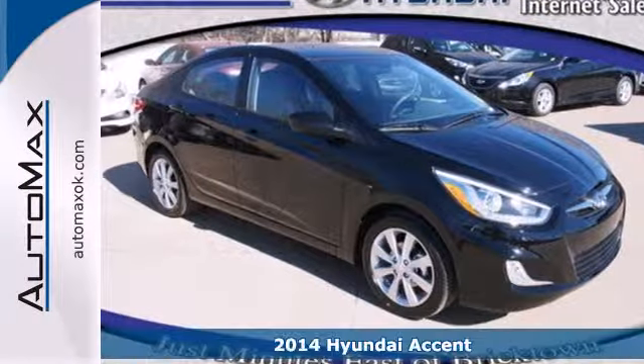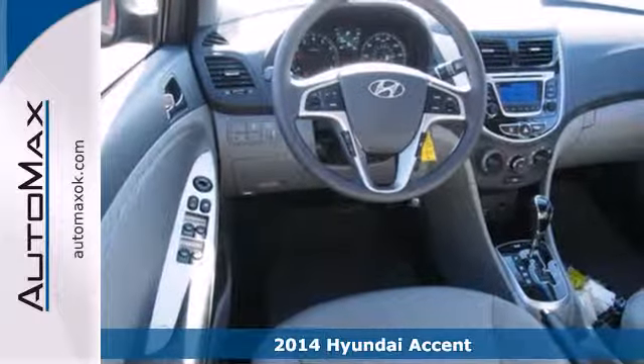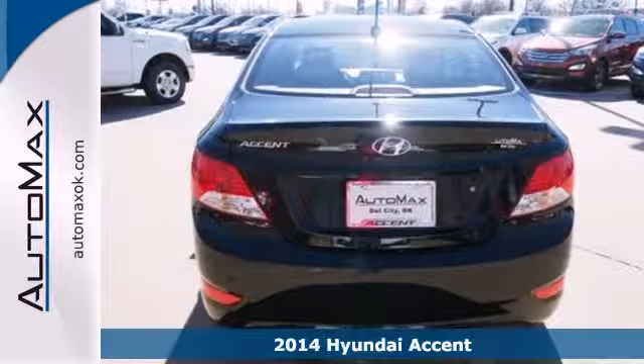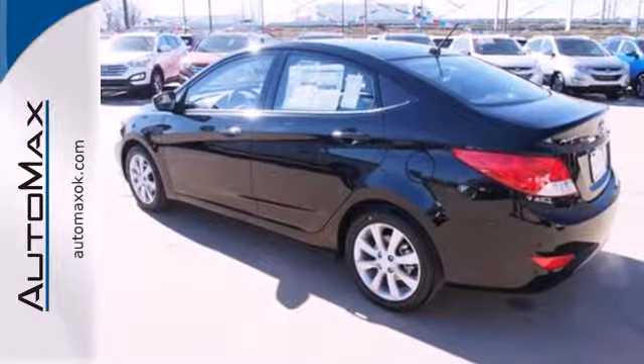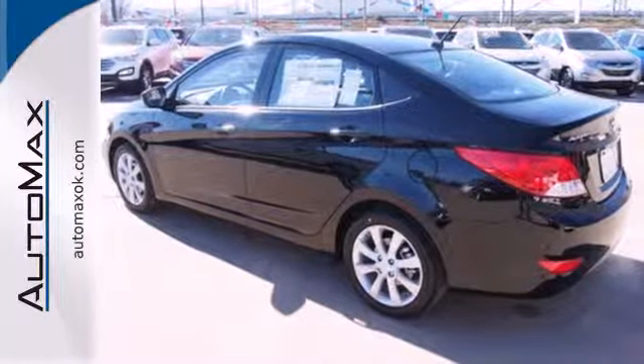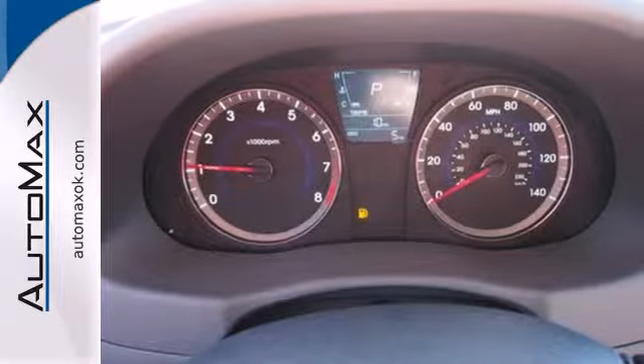Here's a 2014 Hyundai Accent. Zip around town in this impressive compact. You will feel safe from the hood to bumper and everywhere in between with the multiple airbag system, tire pressure monitor, anti-lock brakes with brake assist, and stability and traction control.